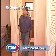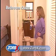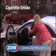Zorbex is unscented, safe on clothes, fabrics, carpets, furniture, hands, and used in hospitals and nursing homes.